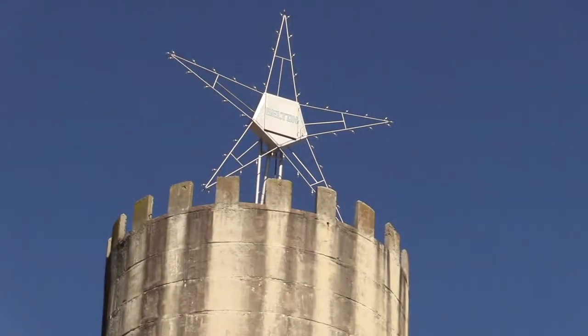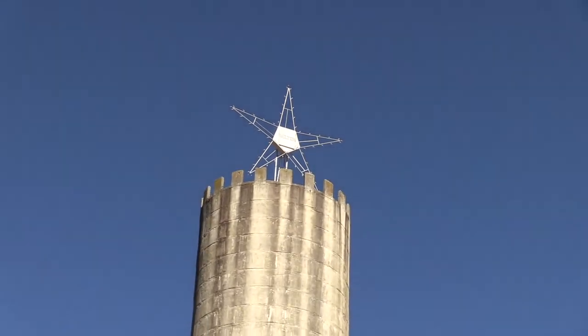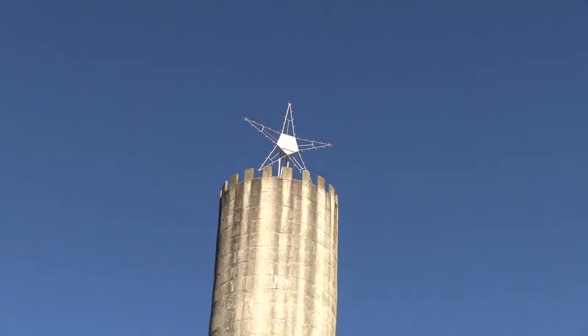A 23-foot star at the top of the standpipe has 66 100-watt bulbs and is lighted each year during the Christmas season and on other special occasions.